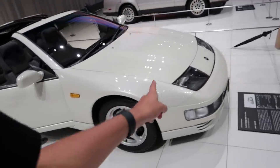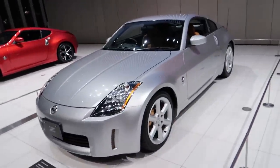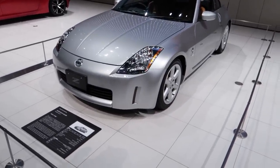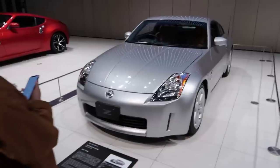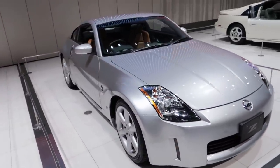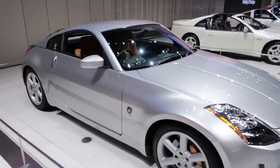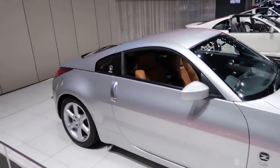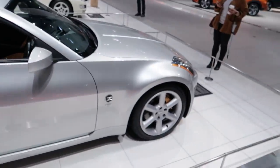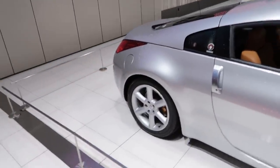Things changed very drastically from those to this — the 350Z, otherwise known as the new S-chassis for drifting. These were overlooked for so long, and then all of a sudden someone decided to start drifting them because they were super cheap. Convertible ones suck — I wouldn't touch the convertible ones for drifting or motorsport. I'd stick solely to the full non-convertible ones.